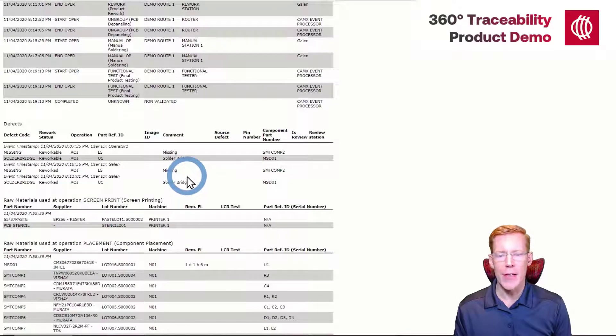The section after that includes defect information. We can see that the AOI machine found two defects on this product — defects on L5 and U1, missing components and solder bridges. We have the component part numbers as well as a comment about each of those defects. A couple minutes later, I reworked both of those same defects.